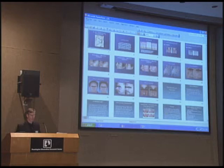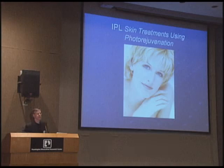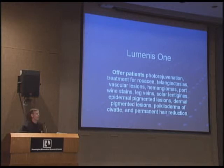Intense pulsed light uses light energy to correct skin abnormalities. Lasers are basically very intense light sources. An IPL is a light source but it's not as intense — instead of using one wavelength of light, we use multiple wavelengths with the IPL. This company, Luminous One, makes an IPL. There are about five or six companies that make IPLs; this is the one we have.